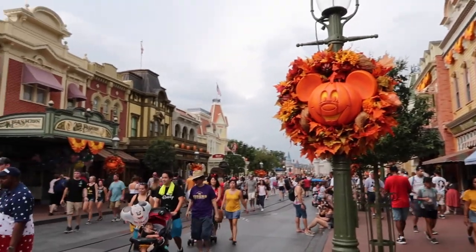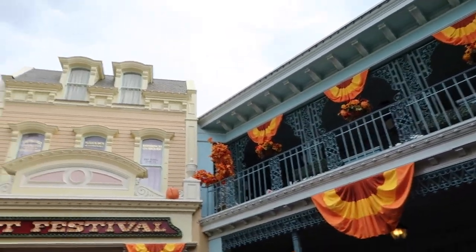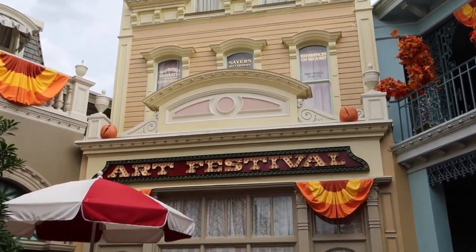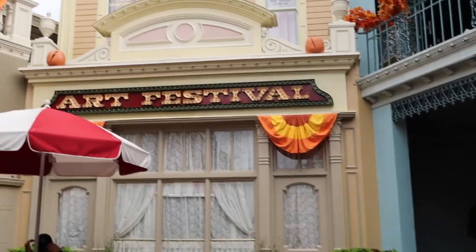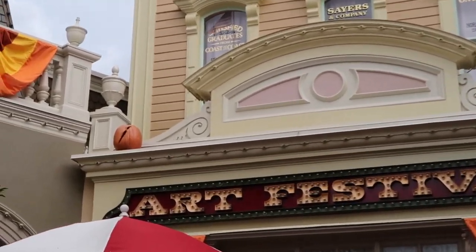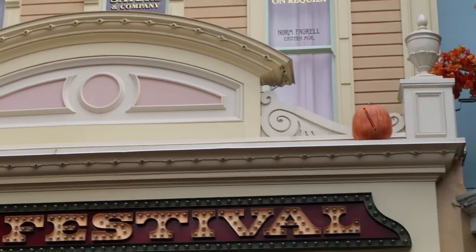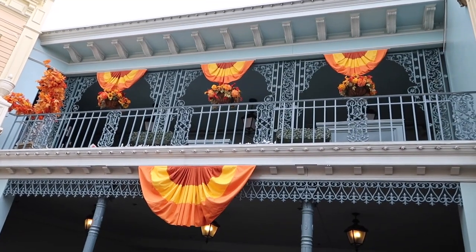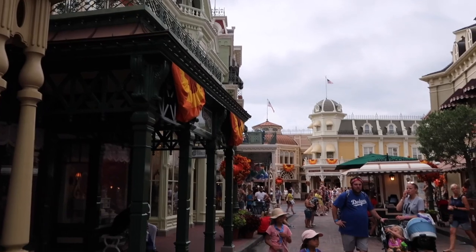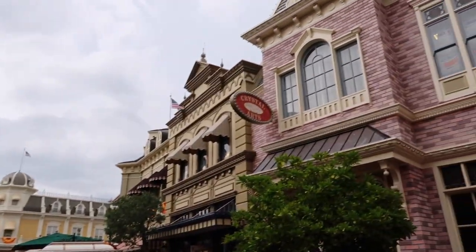There's the front of Crystal Arts with their jack-o-lanterns and banners — it looks so festive. Over here back in the alleyway off of Main Street, you have the art festival. On top of the art festival building — which isn't a shop you can go into — you have paintbrush jack-o-lanterns, and then here you have a pencil. They have all of the fall floral arrangements up here with more banners.